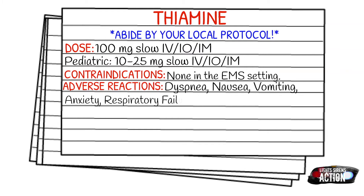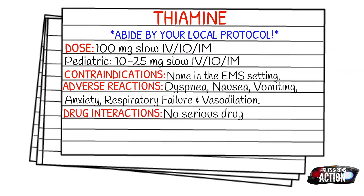There are no known serious drug interactions with thiamine. It is supplied typically in a 100 mg in one ml vial.